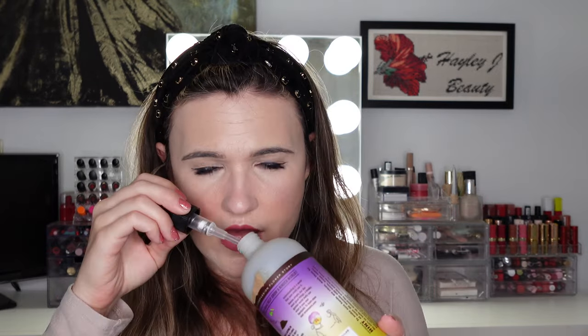We have another Mrs. Meyer's Hand Soap, this one in Compassion Flower — more of a spring scent. I've already told you about Mrs. Meyer's so I won't go on and on, but I will say I don't really like the smell of this one. It kind of smells like bad perfume.